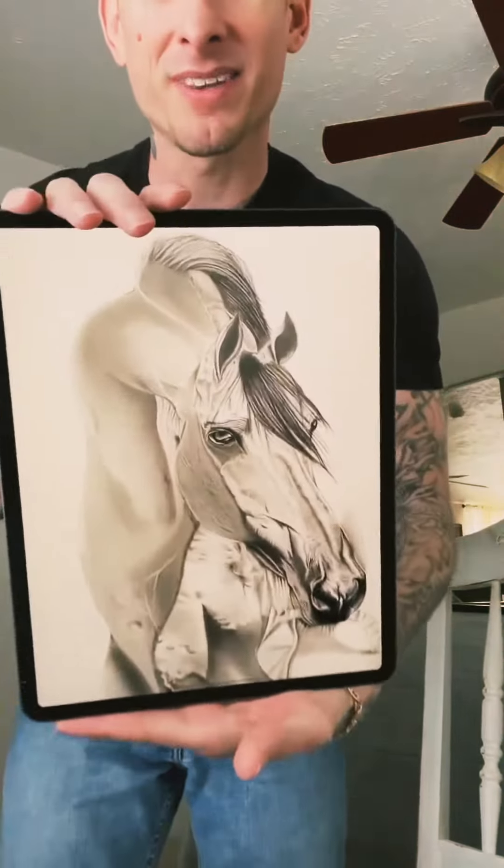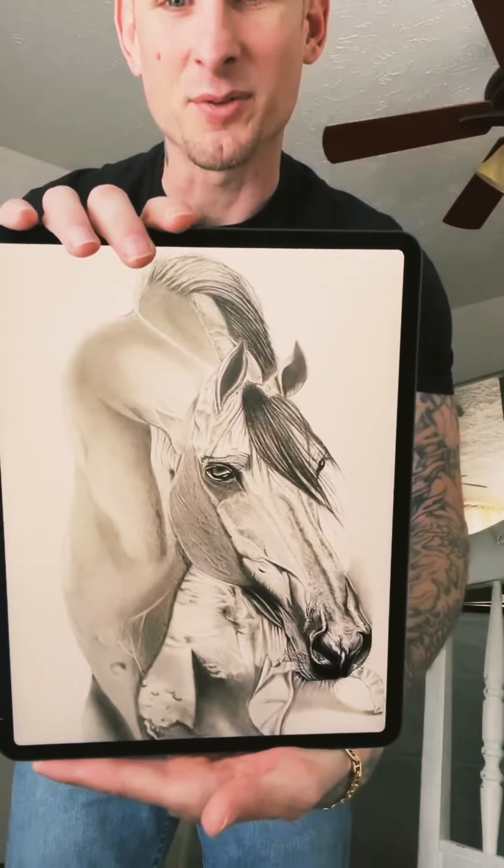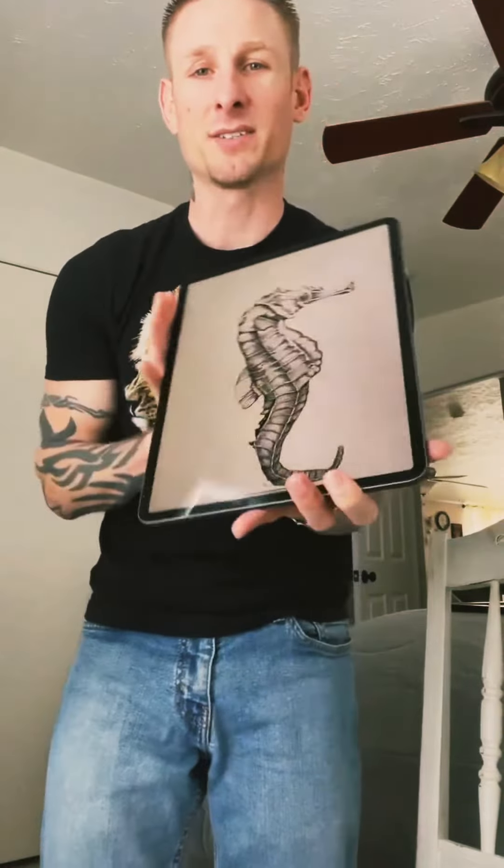Some of my other art that I've done, that is on my iPad, that I've sold, is right here. The last piece that I just created was a horse, for the horse lovers out there. There's that beautiful horse — sold that one. And we did the seahorse.